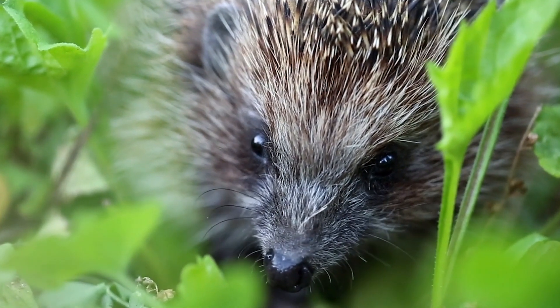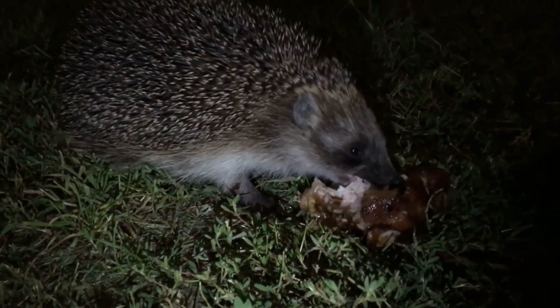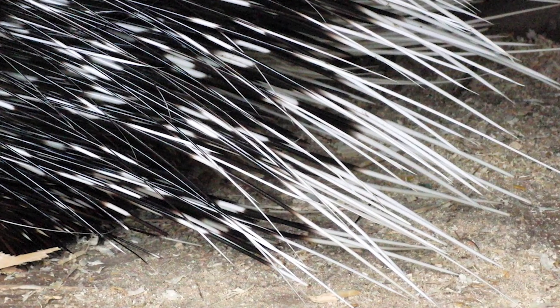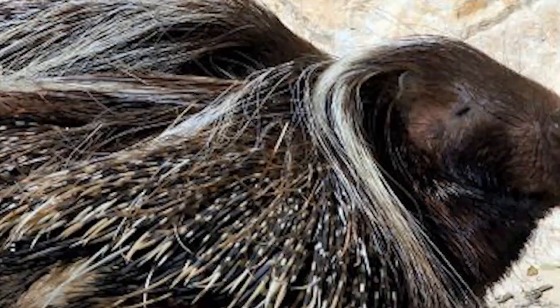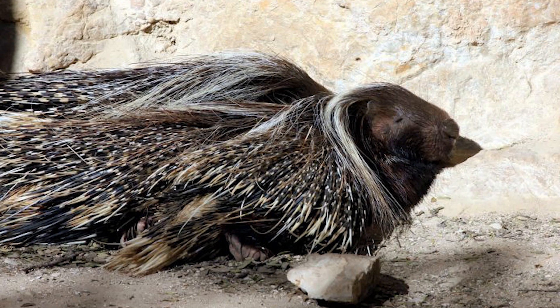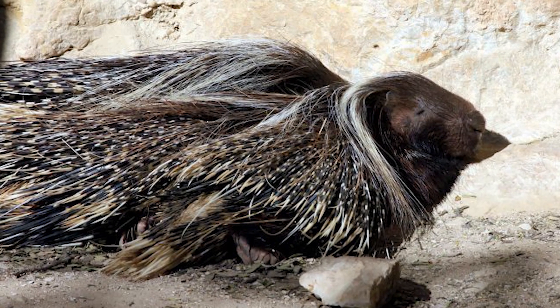Did you know that most sources consider this species to represent the world's largest extant porcupines? They can weigh more than 65 pounds and have quills that measure 20 inches long — that's 51 centimetres. Once they pierce the skin of a predator, the quill's backward-facing barbs make their removal a difficult and painful process.